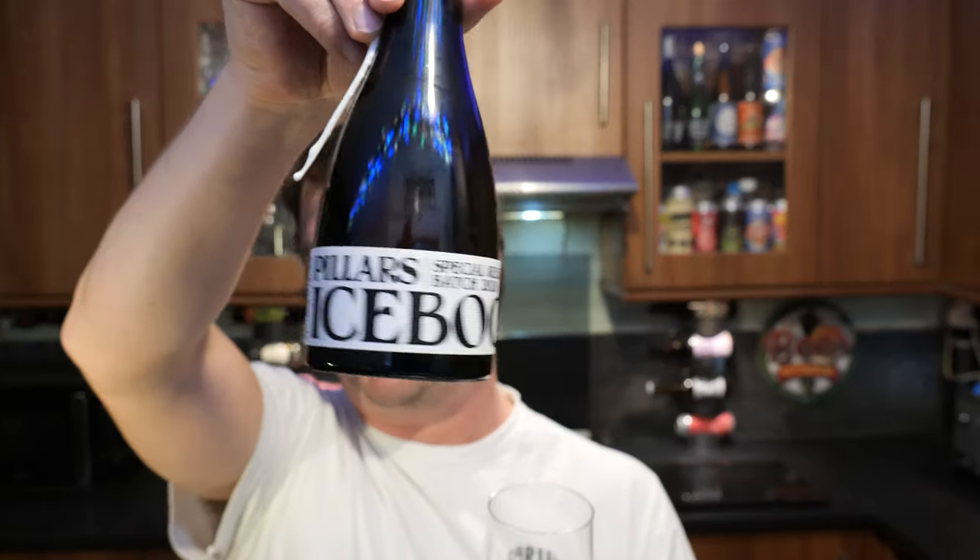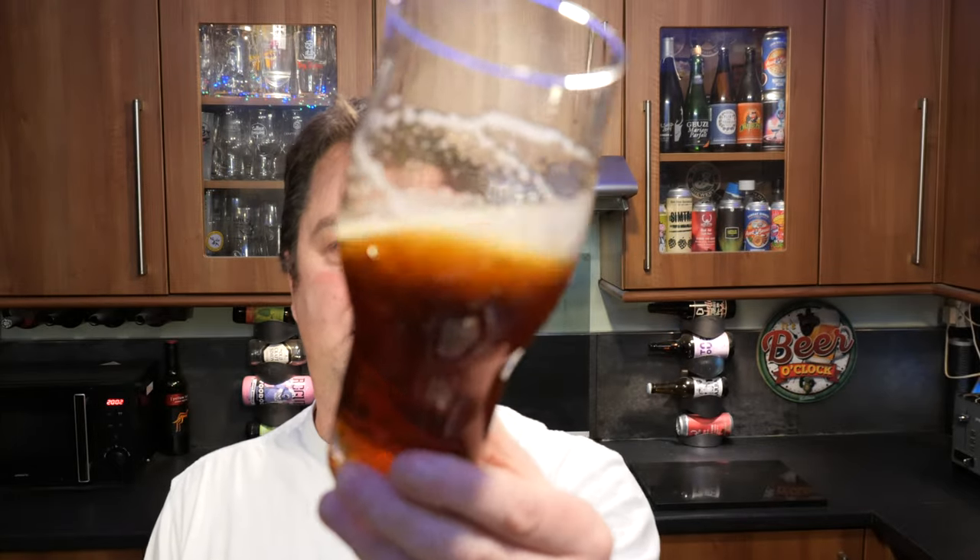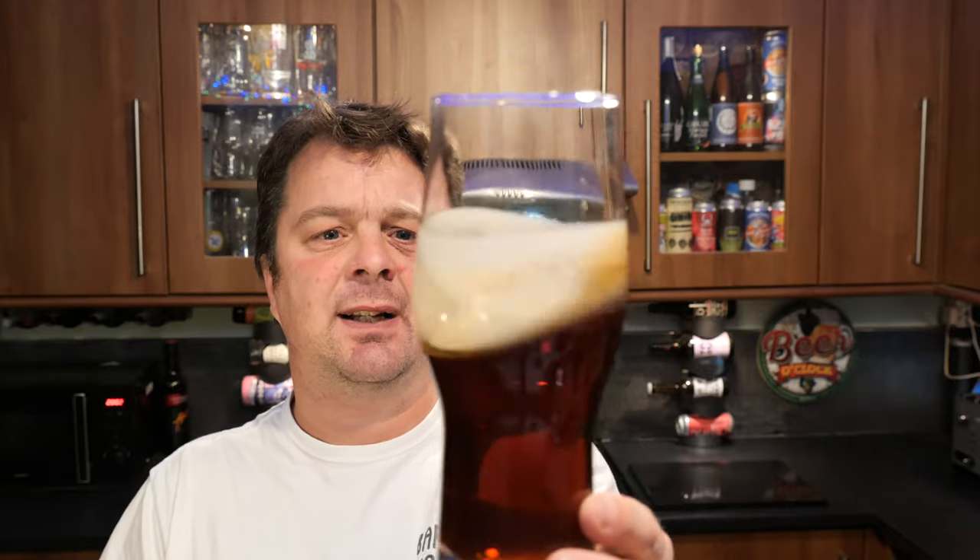I'm going to rate this beer then — the Special Release Batch 2020 Pillars Ice Bock. It looks very, very nice in the glass. The UK's first Ice Bock — and that's something to behold. Why hasn't anybody thought of that before? Because it is such a lovely, lovely roasty toasty lager. I like it enough to give it a Stone the Crows 9 out of 10. 9 out of 10 from Real Ale Craft Beer. Please put your comments in the comments box, subscribe to our daily beer and food reviews, give us a big fat thumbs up. Boom! Cheers!